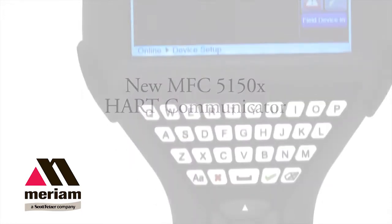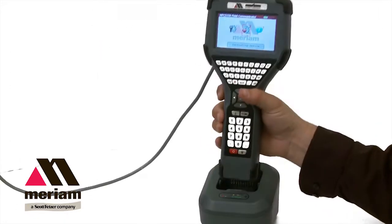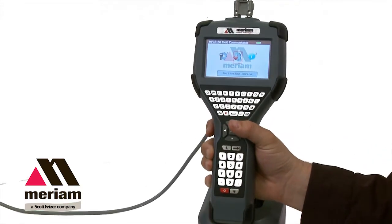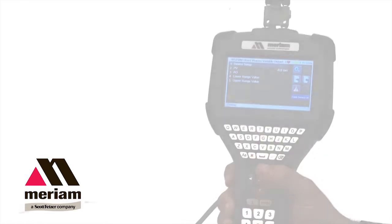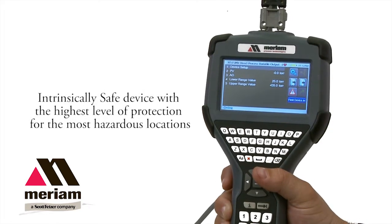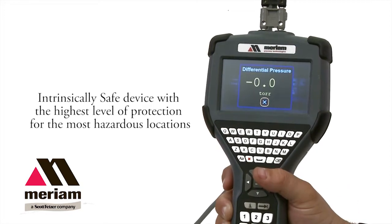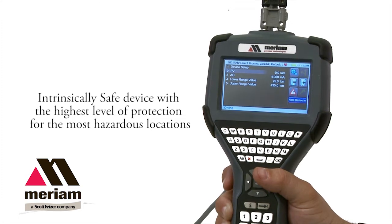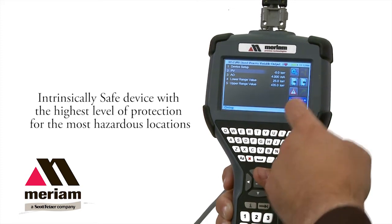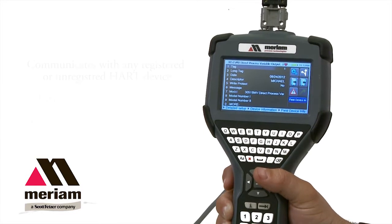Miriam Process Technologies' new MFC 5150 is next-generation HART technology. The MFC 5150 has a combination of advantages that make it the best-in-class HART communicator. It is intrinsically safe, approved for the worst hazardous locations. It has a Class 1 Division 1 rating for the US, and a Zone 0 rating for the US, Canadian ATEX, and the IEC EX markets.